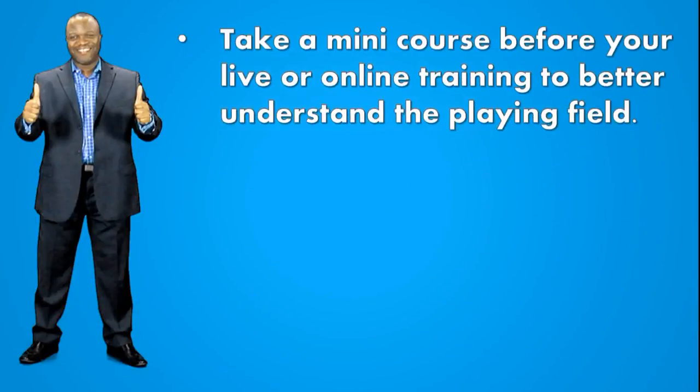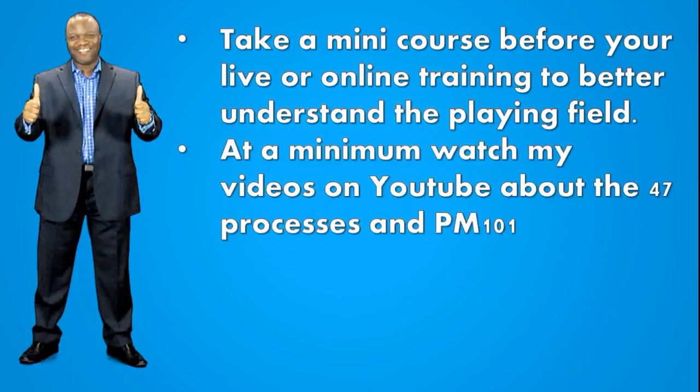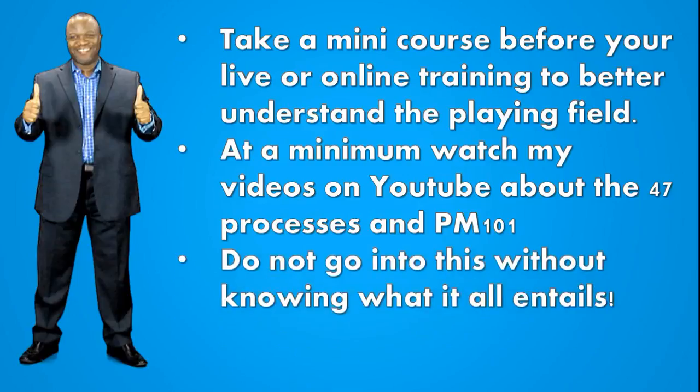Take a mini course before your live or online training to better understand the playing field. If you look through our videos, you'll find the PMP mini video boot camp — sign up for that. Take the course and understand at a high level what you are about to get into. At a minimum, watch my videos on YouTube about the 47 processes and PM 101, which should take you under an hour.